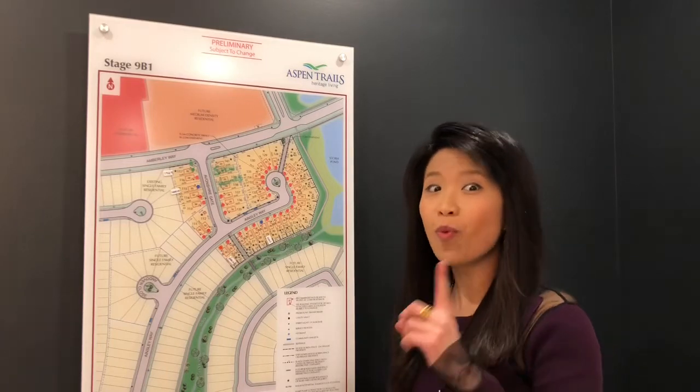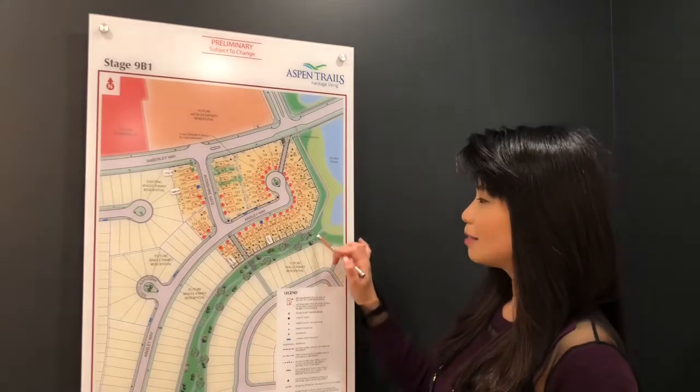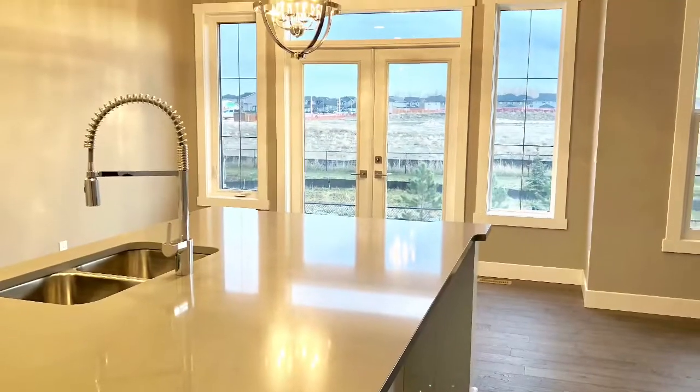Hi friends! We have just one quick possession home left here in Aspen Trails that backs onto this quiet creek. Not only do you get south backing, sunshine and sunset views.